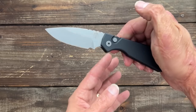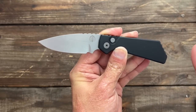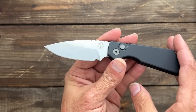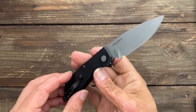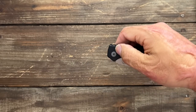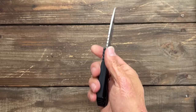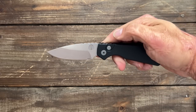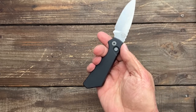We have the Strider PT Plus from ProTech. At first I was like 'eh' — it was just kind of boring because it's plain Jane black and stonewashed, but I've been using this one. It's another one in MagnaCut and I've been enjoying it. It has some things I like a lot and some things I don't like at all, but overall it's ProTech quality. It hits hard, nice side-opening automatic.